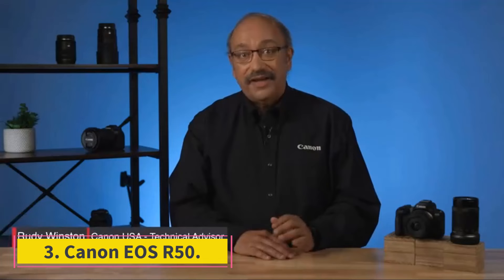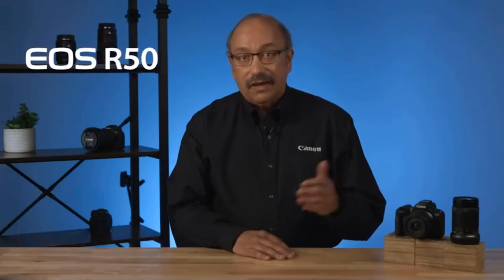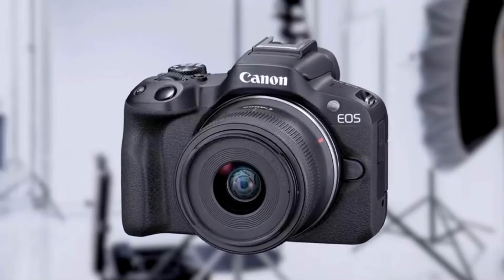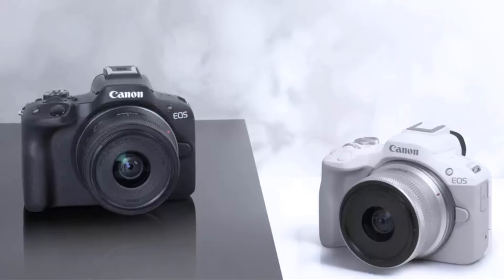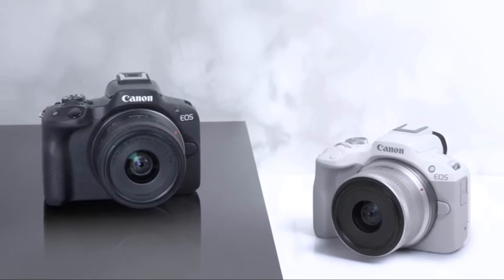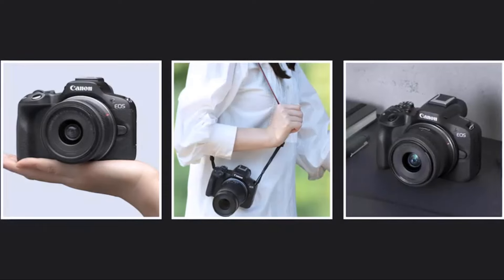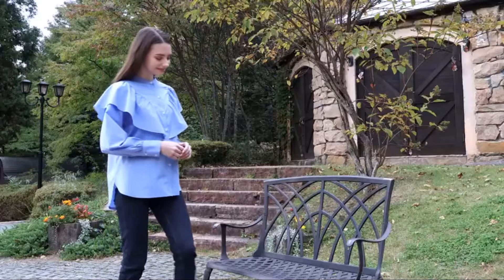Number 3: Canon EOS R50. Those on a tighter budget will love the Canon EOS R50 — it's one of the best-value mirrorless cameras on the market right now. It has a solid sensor that captures great image quality, 4K video recording at up to 30 frames per second, and a portable body that'll make you want to bring it wherever you go. It's also incredibly accessible for those who've only ever used smartphone cameras, since it has a robust auto mode that takes much of the guesswork out of photography. The Olympus OM-D E-M10 Mark IV is another great budget camera — it's part of the micro four-thirds system, so the lenses will be more compact, and it also includes IBIS, which is almost unheard of among budget cameras.